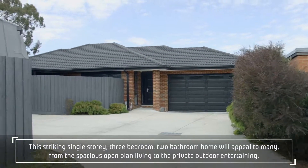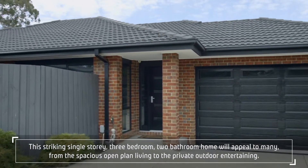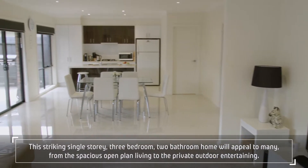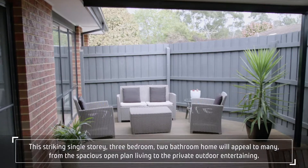Hi, I'm Justin Ross from Metham Professionals and welcome to our property video for this stunning home at 438A Hull Road in Moorlbark. This striking single-storey three-bedroom, two-bathroom home will appeal to many, from the spacious open-plan living to the private outdoor entertaining.